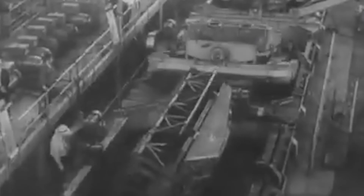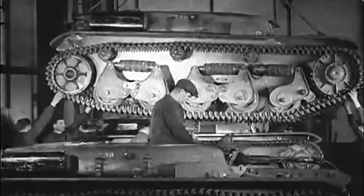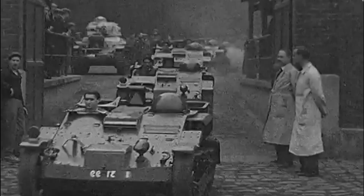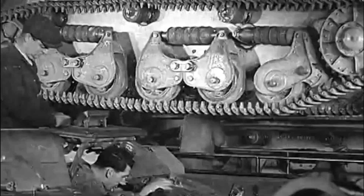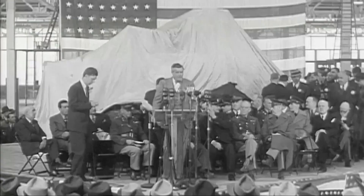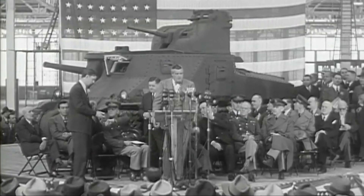The development of the M4A2 Sherman and Type 95 Ha-Go tanks was influenced by the specific needs and technological advances of the respective nations during the interwar period. The United States, recognising the importance of armoured warfare, embarked on designing the M4A2 Sherman as a versatile medium tank to replace its older models. Introduced in 1942, it saw service in various fronts including Europe and the Pacific.